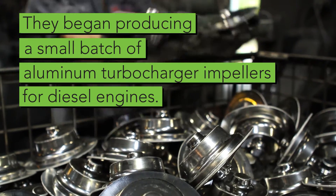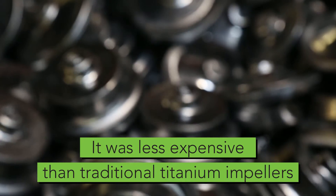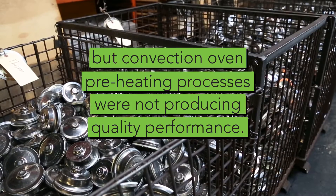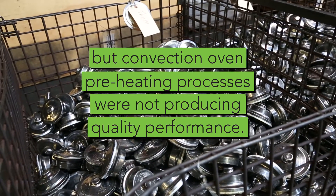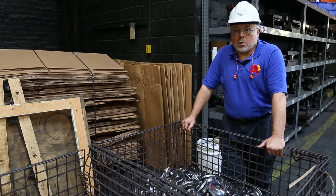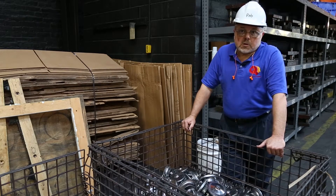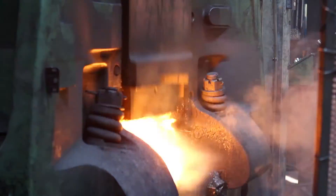It was really clear to me that we had to take some different directions. That's really when we made a change from what I'd call just being concerned with bulk deformation to being concerned with metallurgical properties — and how do we achieve the superior metallurgical properties that forging can offer?